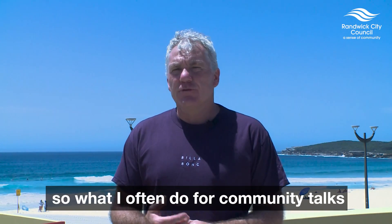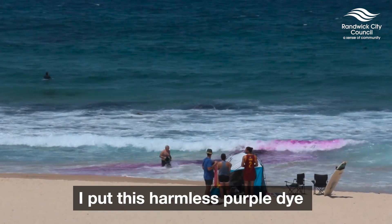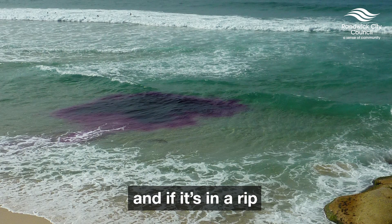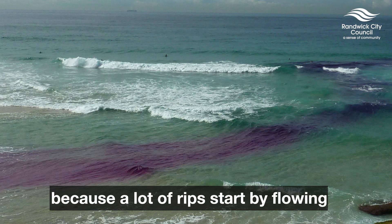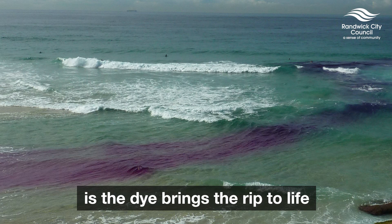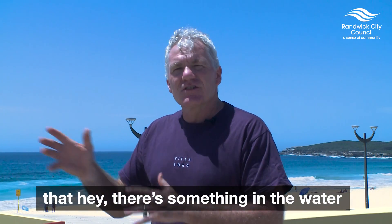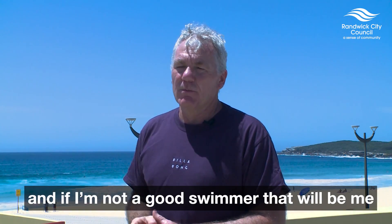What I often do for community talks and talks for nippers is put this harmless purple dye into the rip current. If it's in a rip, it'll slowly go offshore, because a lot of rips start by flowing along the beach, and it'll gradually pick up speed. The dye brings the rip to life — it's a visual reminder that when you go to the beach, there's something in the water that can flow offshore pretty fast, and if you're not a good swimmer, that'll be you.